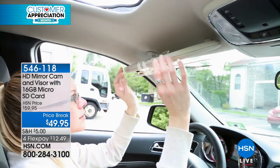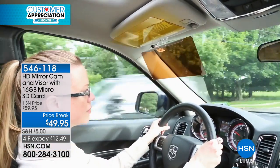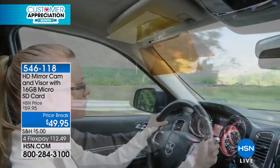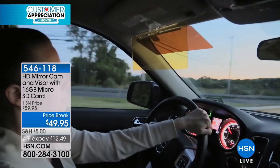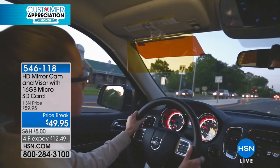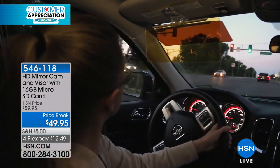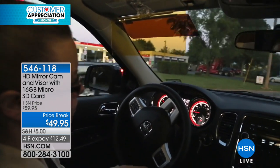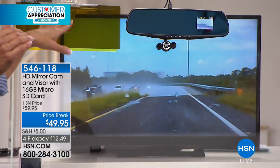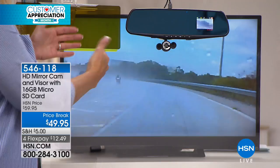We also give you the HD visor — these have been a big hit here at HSN. Normally these sell for like 15 to 20 bucks a piece by themselves. You get the amber one and one for night, one for day. It really takes away the glare. It attaches to your existing visor in your car — when you pull down your visor, you can't see through it, but this ingeniously blocks the sun and glare while still allowing you to see through.